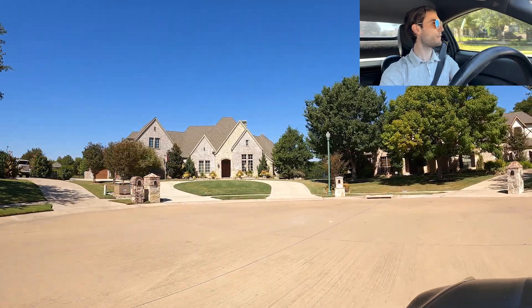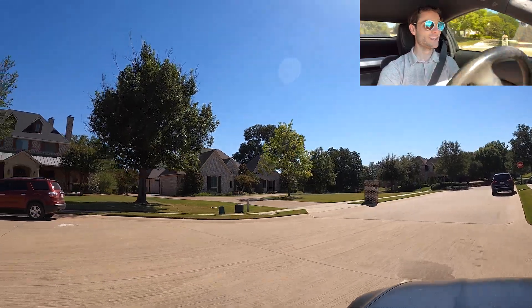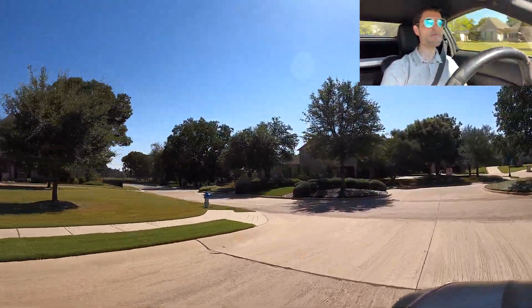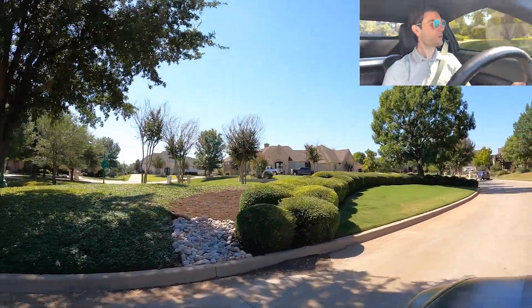That one probably used to be a model home because it's got an American flag in the front of it. That's usually what happens in these older neighborhoods — if you see a house with a flagpole in front of it, it's probably because that was the model home when the neighborhood was first being built.